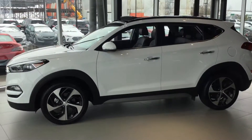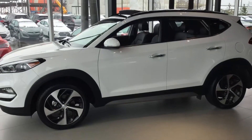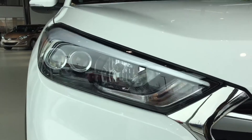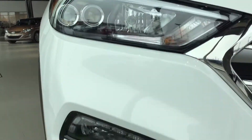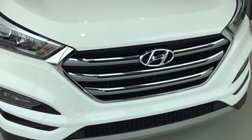Hey Glenn, this is Ty here from River City Hyundai. I want to do a quick walk around video for you of this beautiful 2017 Tucson Limited. As you can see from the front headlights, they are LED headlights with LED daytime running lights right underneath, which just accents the wide-end Hyundai grille.